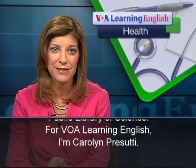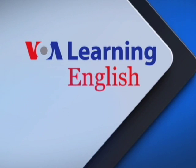For VOA Learning English, I'm Carolyn Prisuti.